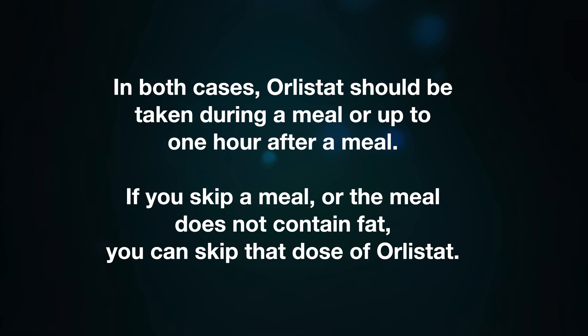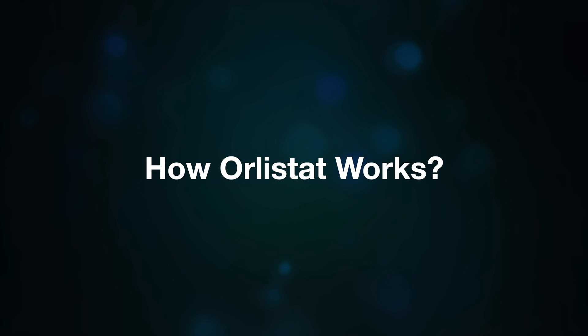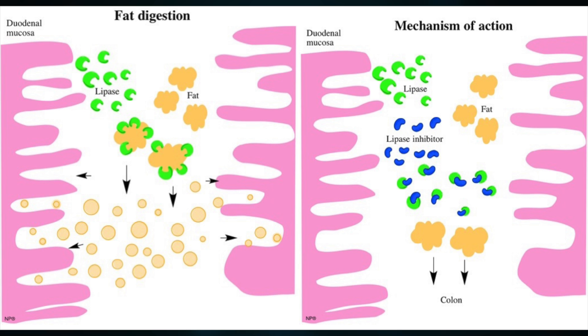In both cases, orlistat should be taken during a meal or up to one hour after a meal. If you skip a meal or the meal does not contain fat, you can skip that dose of orlistat. Remember these are general guidelines — the specific dosage instructions for you may depend on your medical conditions, your response to treatment, and any other medications you are taking. Always follow your doctor's instructions.